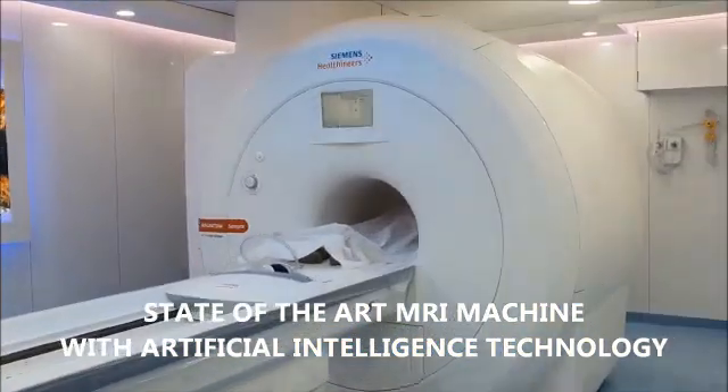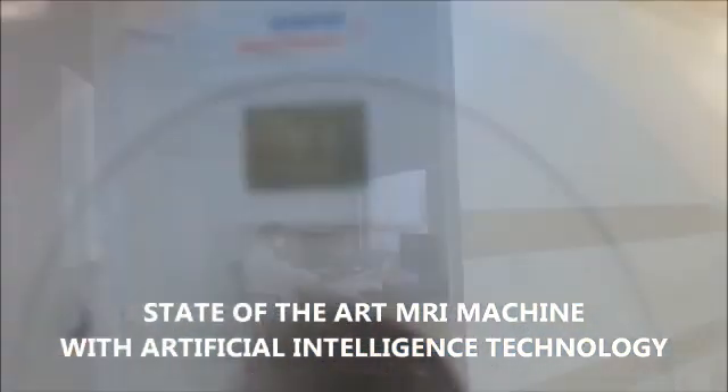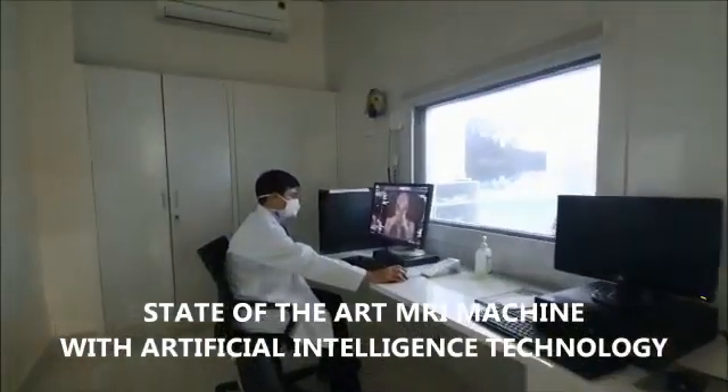The MRI machine with artificial intelligence technology adds to the feature of understanding the COVID issues in this present pandemic, which is very important.